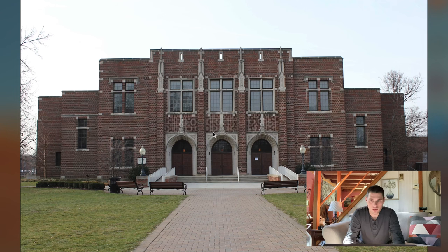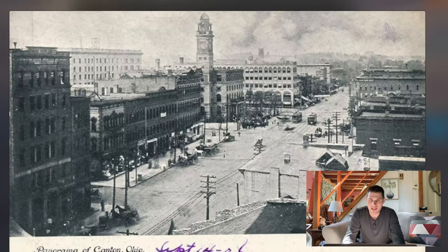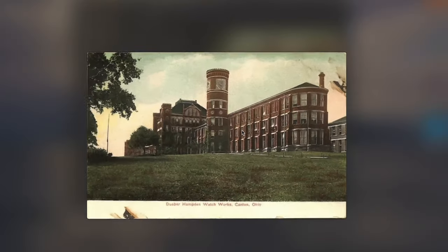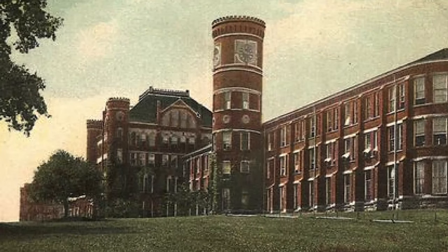This one's in Bexley, Ohio — part of a university, I believe. This is a look at Canton, Ohio. Just look at how much — I don't know exactly what year this one is. This one's also in Canton, Ohio. This building is super cool, and look at that tower right there.